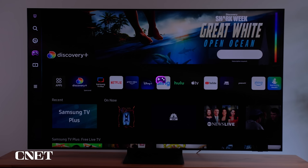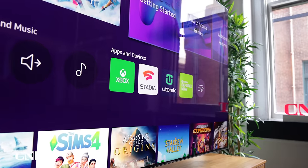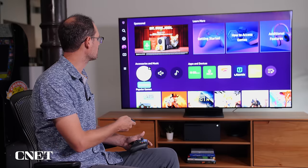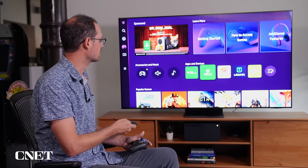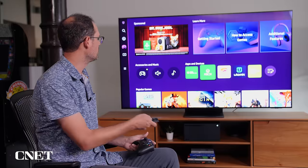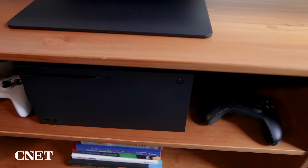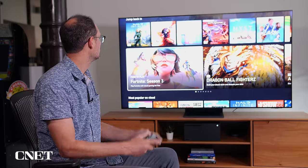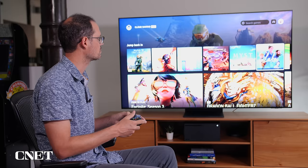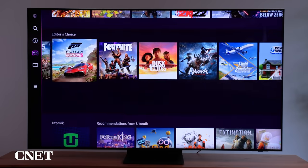Samsung's Gaming Hub is unique to this television — no other manufacturer has it — and it incorporates a bunch of different cloud gaming services, including Stadia, GeForce Now, and Xbox Game Pass. You can log into your Xbox Game Pass account and game directly on the television with a controller. I've connected a Bluetooth controller to Xbox Game Pass here. Don't get confused — I have an Xbox Series X console plugged in, but I don't need it. I can go directly to Game Pass through the cloud.